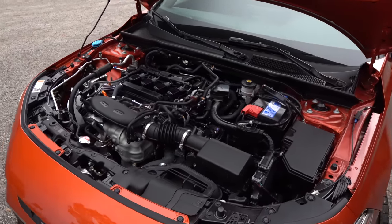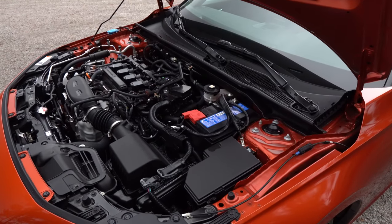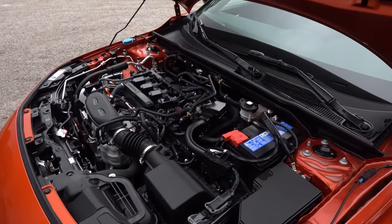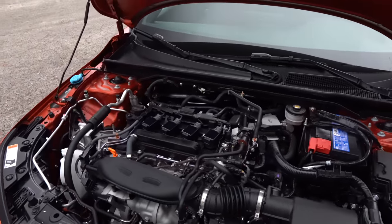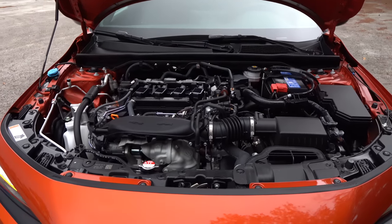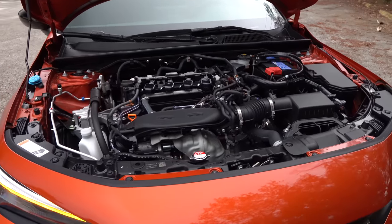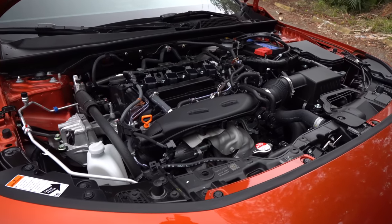What about MPGs? This is where you're really going to be a winner in the Civic SI — you can have your performance but also good fuel economy: 27 in the city, 37 on the highway, giving us a combined 31 miles per gallon. And the weight? You're looking at 2,937 pounds in this 11th generation Civic SI.